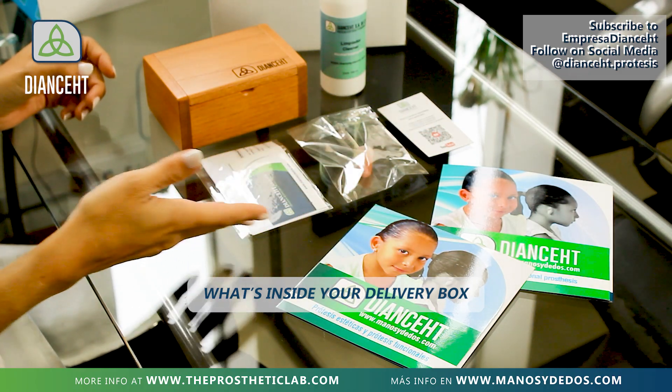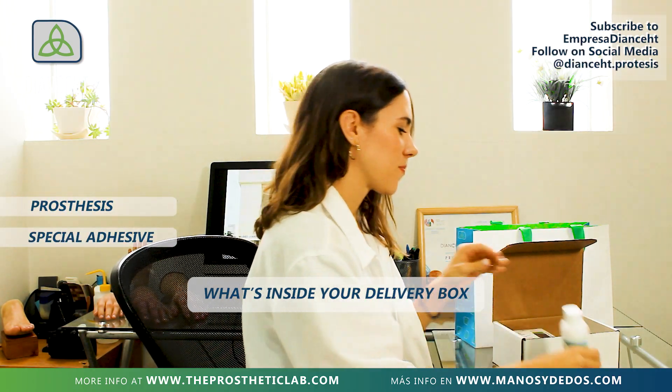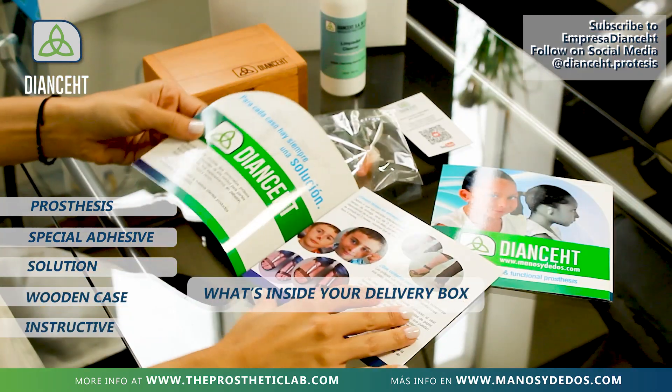What comes inside your delivery box? Your custom-made prosthesis, two bottles of special adhesive in case needed, a bottle of solution to clean your piece, a wooden case, and an instruction manual.